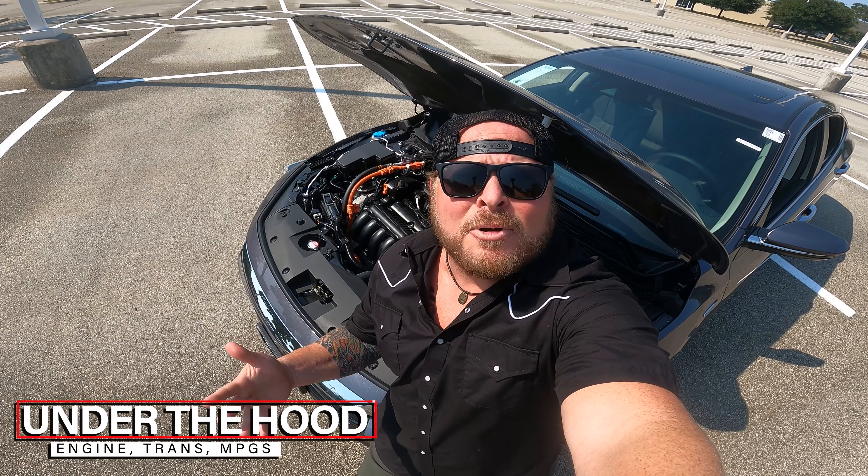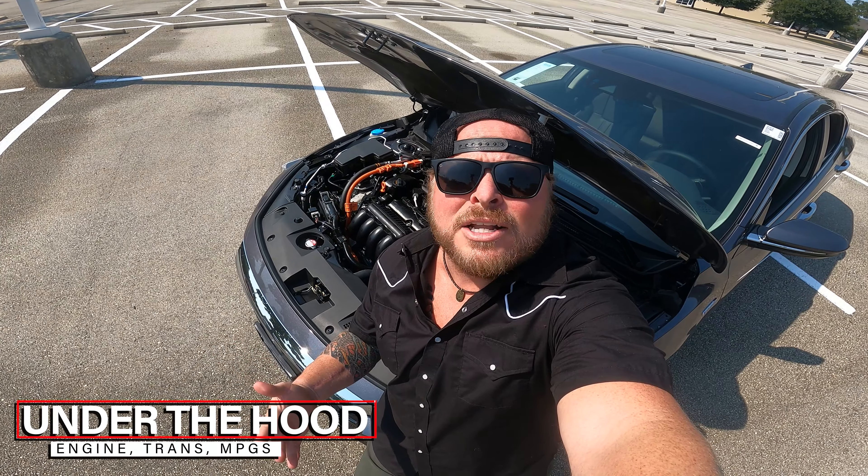When I think about a hybrid, I think about raw, unadulterated power and performance. Maybe not — it's more about efficiency. So let's come on in and talk about that.